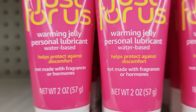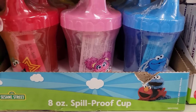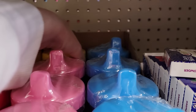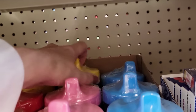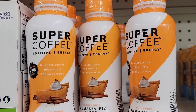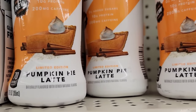Here's a two-ounce tube of Just For Us warming jelly personal lubricant, water-based — helps protect against discomfort, not made with fragrance or hormones. Here's an eight-ounce spill-proof Sesame Street sippy cup with four different ones. And here's a 12-ounce bottle of Super Coffee pumpkin pie latte.